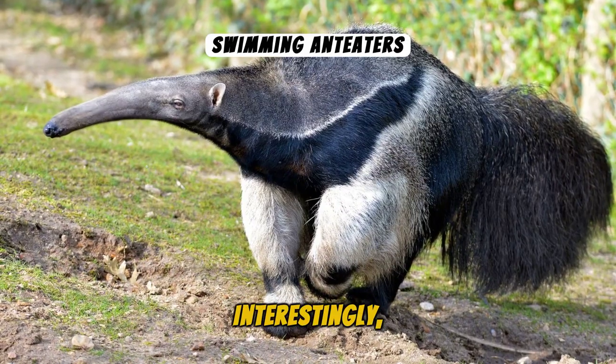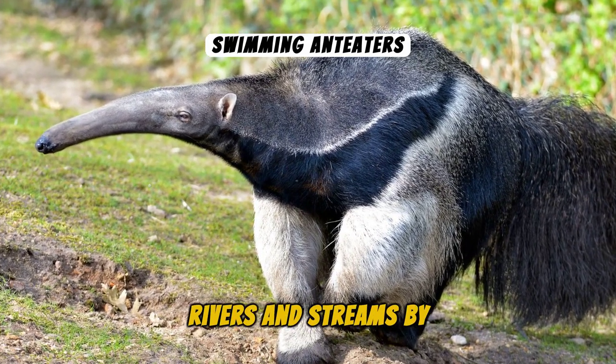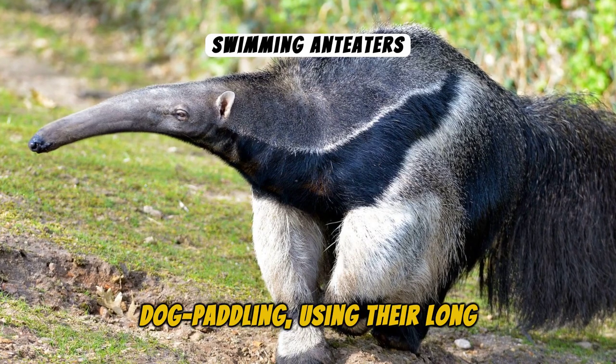Interestingly, Anteaters are excellent swimmers. They can cross rivers and streams by dog paddling, using their long snout as a snorkel.